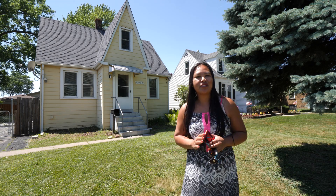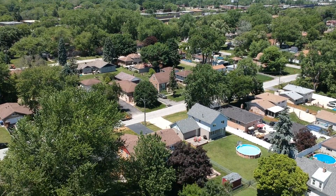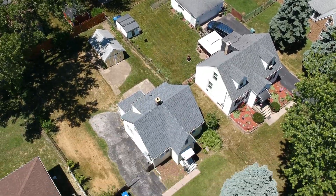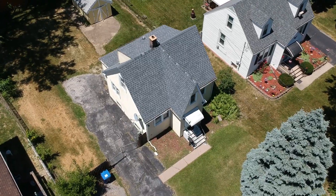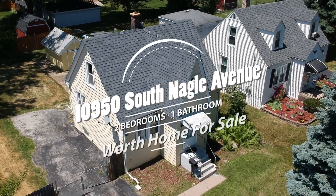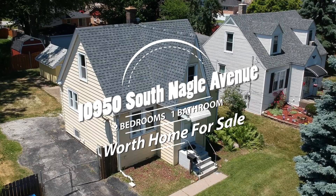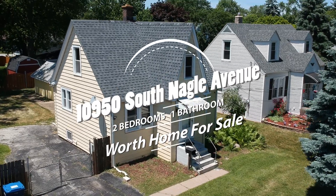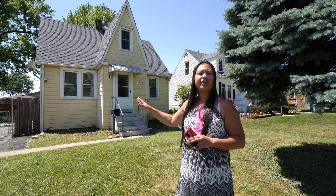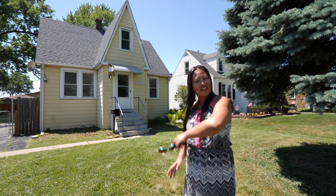Hey, this is Candace from EXP Realty. Today I'm going to show you this cute little house at 10950 South Nagle in Worth, Illinois. It's actually in the Oak Lawn neighborhood. This house has two bedrooms, one bath, hardwood floors all over the house. And if you're a lady like me, you would love the walk-in closet. If you have little kids, you would love the backyard — lots of room for the kids to play around. So let's go ahead and take a look.